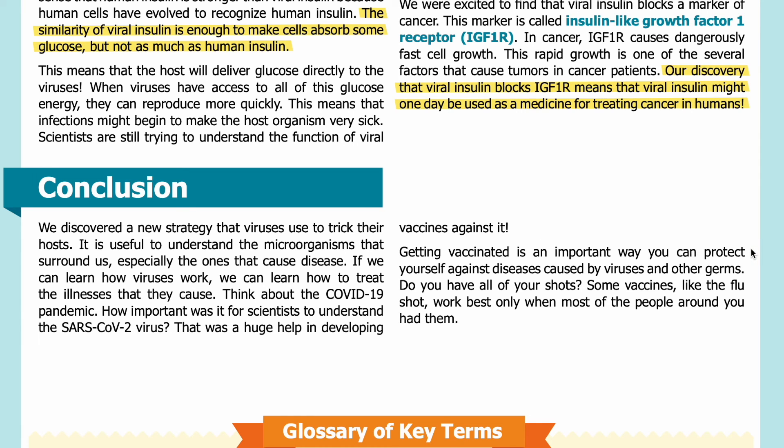Getting vaccinated is an important way you can protect yourself against diseases caused by viruses and other germs. Do you have all of your shots? Some vaccines, like the flu shot, work best only when most of the people around you have had them. Thank you for listening to this recording. Visit our website, sciencejournalforkids.org, for more free science teaching resources.